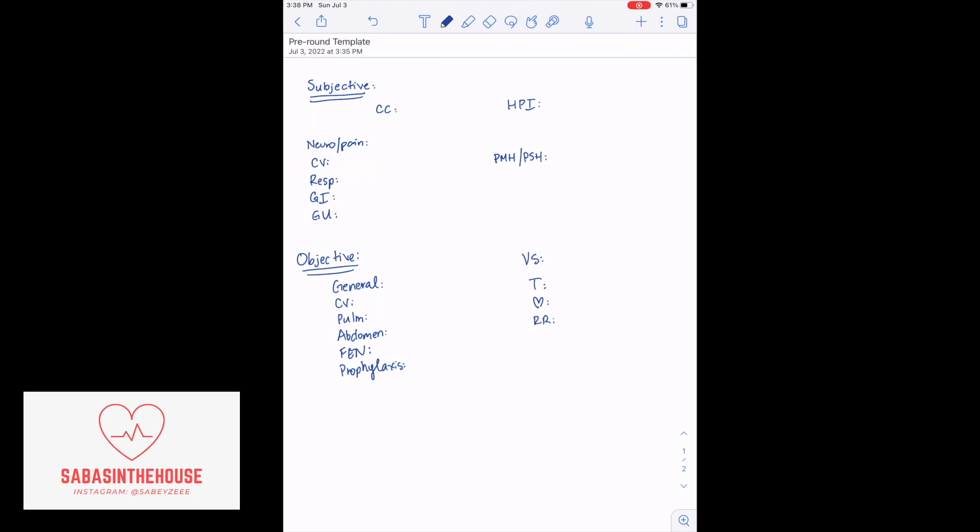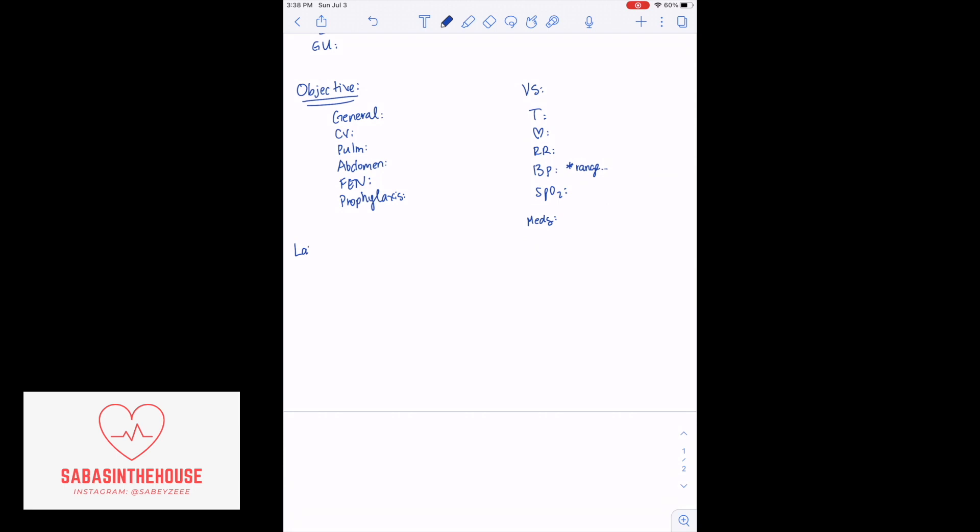I write down their vitals: temperature, heart rate, respiratory rate, blood pressure, and SpO2. I typically write down the most recent vital signs and the previous 24 hours. With blood pressure, I also put the range. I put any important meds, particularly if the patient refused any medications. Then I go to labs. You should know your fishbone — white blood cell, platelet, hemoglobin, hematocrit, and then your electrolytes: sodium, potassium, chloride, bicarb or CO2, BUN, creatinine, and glucose. In surgery, we also like to look at calcium, magnesium, and phosphate. On our service, we want potassium to be at least 4 and magnesium to be at least 2.